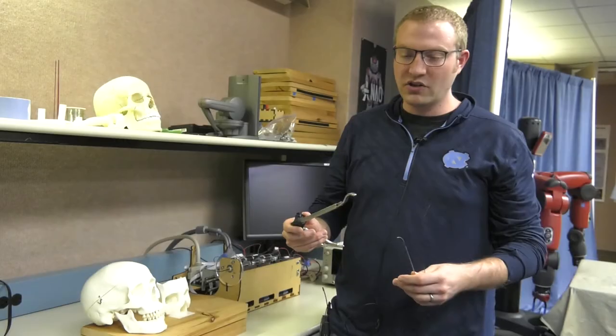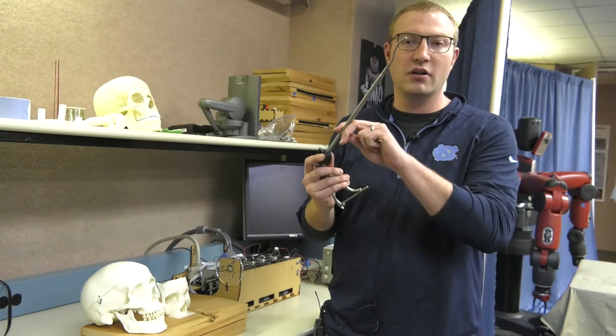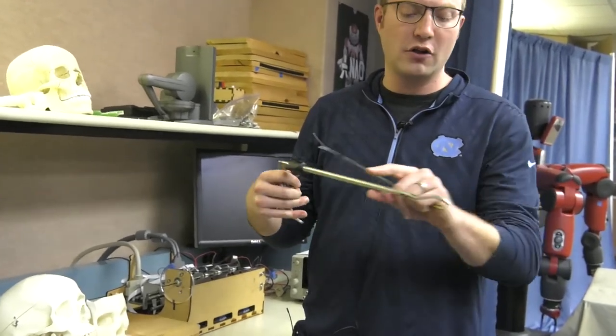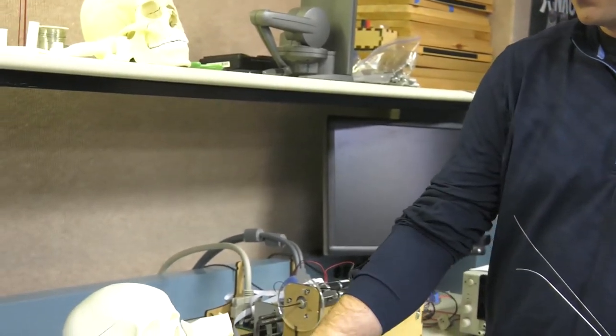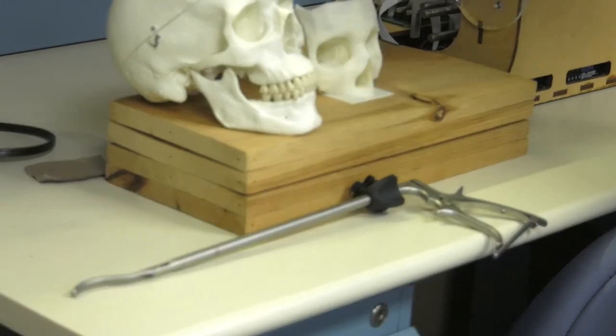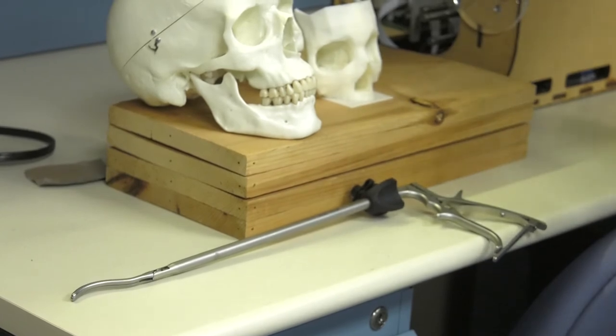I work in surgical robotics here at UNC in the department of computer science. Mainly what we're looking at is enabling minimally invasive surgery through new robotic technologies, and a lot of these technologies look very different than what you would expect robots to look like. They can look like small needle tentacle-like devices — that's the class of robots we work on from a surgical robotics perspective. Currently in minimally invasive surgery, a lot of the tools end up looking like a long straight tool that is inserted into the body, and this means physicians have to frequently make very large holes in the patient to get the tools to the piece of anatomy they want to manipulate surgically.